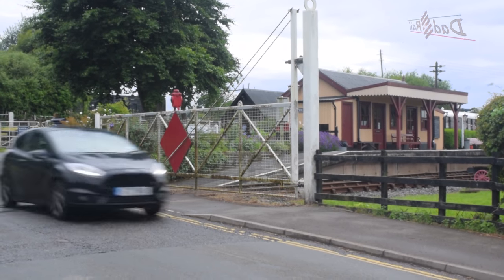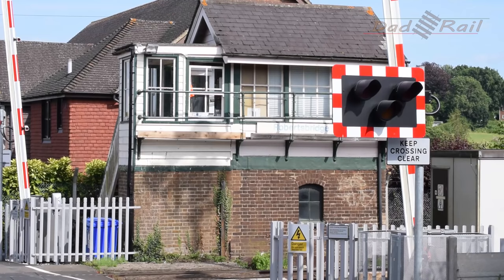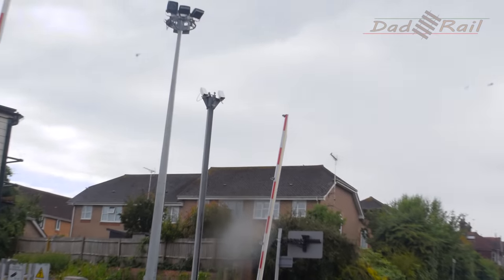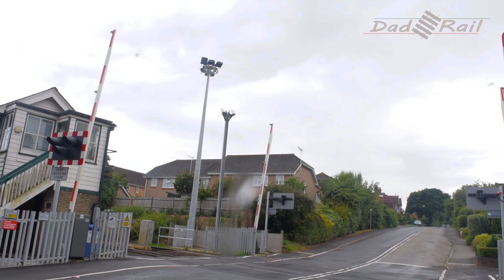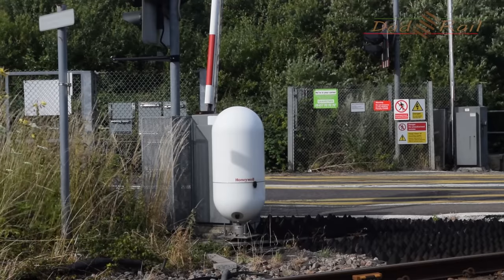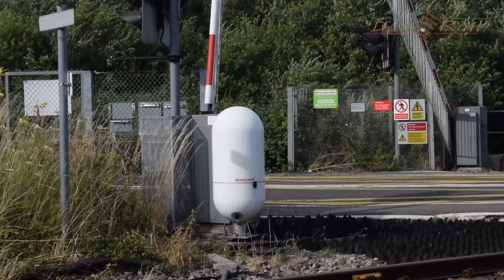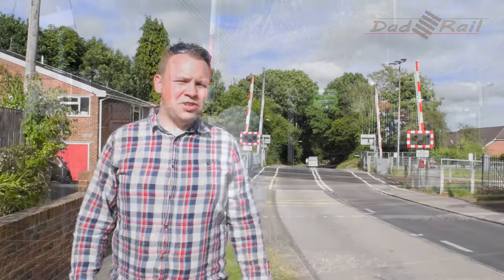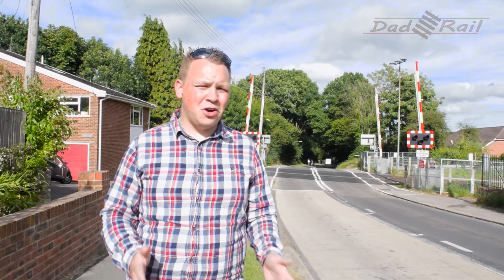Crossings used to be closed and checked manually by level crossing keepers or by signal boxes situated next to the crossing. With the closure of local signal boxes, crossings are now often checked using CCTV cameras. Network Rail have also started to install obstacle detection systems on some crossings, which have become known as tic-tac crossings because of their familiar shape. So if you've been stopped at a crossing waiting for ages, chances are you've been stopped at a controlled crossing.